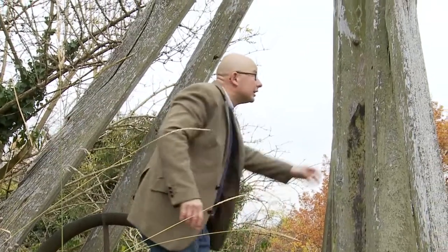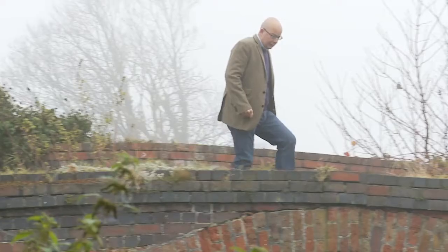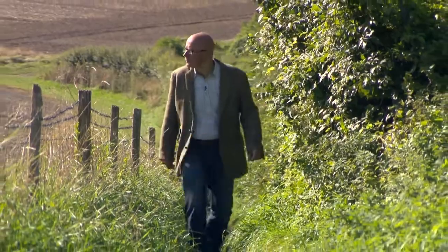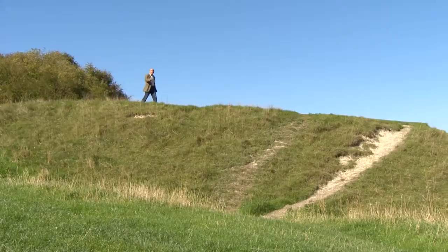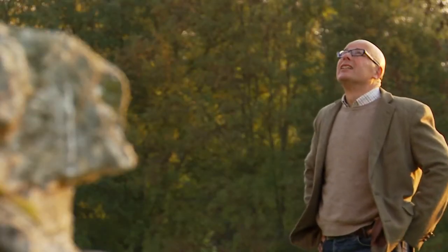I'm Richard Vobes, TV's bald explorer, and I'm discovering Britain. I'm on the south coast of England, hiking across a range of chalky hills known as the South Downs, and this time I'm looking for something small and hidden in the landscape. Care to join me?